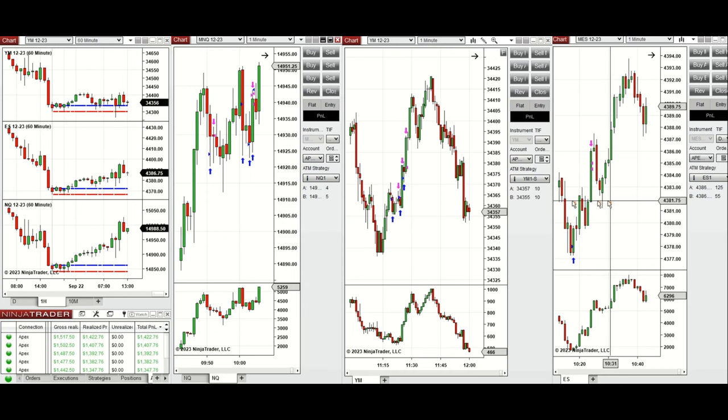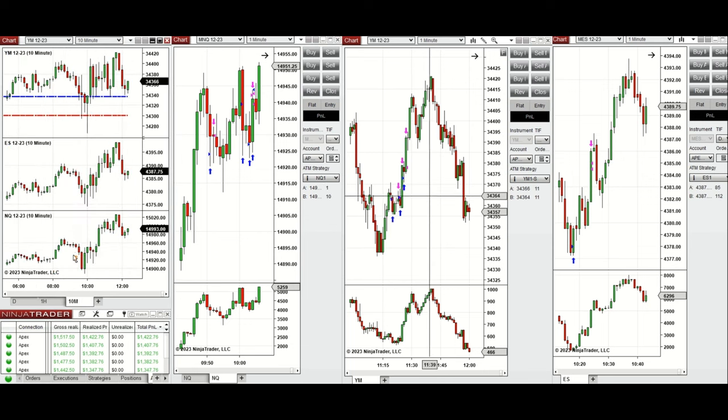Looking at the one-hour micro chart, we see that price during the globex session was fluctuating mostly above the previous day close and low. During the London session, Nasdaq started to go up and most E-minis retested this level a few times, both pre-market and leading into the New York session.